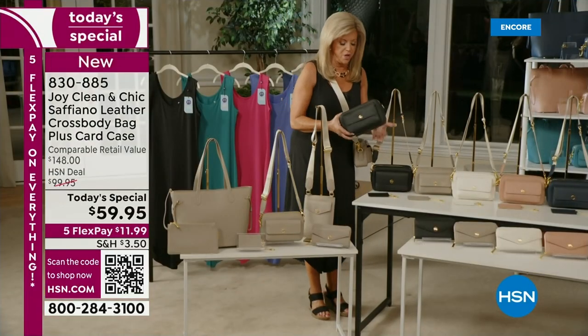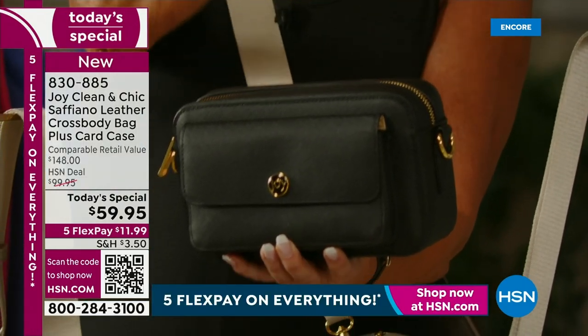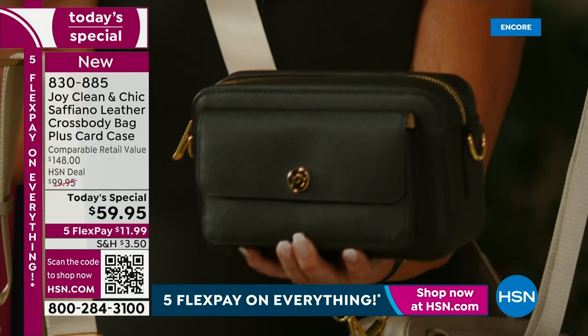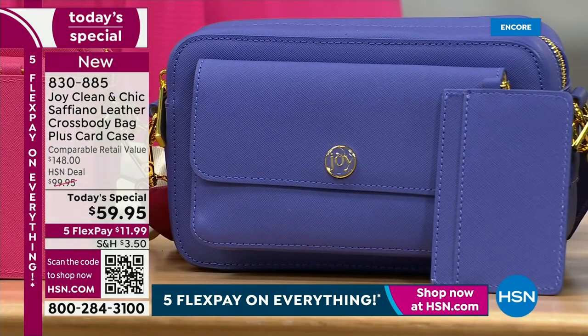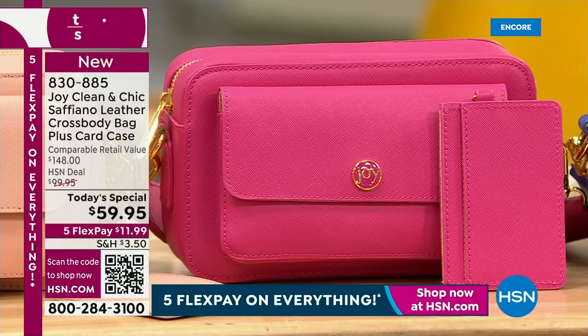Look at this as a clutch. We took that adjustable strap — that gorgeous champagne adjustable strap that goes from 16 inches to 26 inches. So it doesn't matter what size you are, it'll beautifully sit on your hip. And I am wearing it as a clutch. This holds a lot — I'm going to show you. The black — everybody, look at this price. For a leather bag, this is a crazy great price.